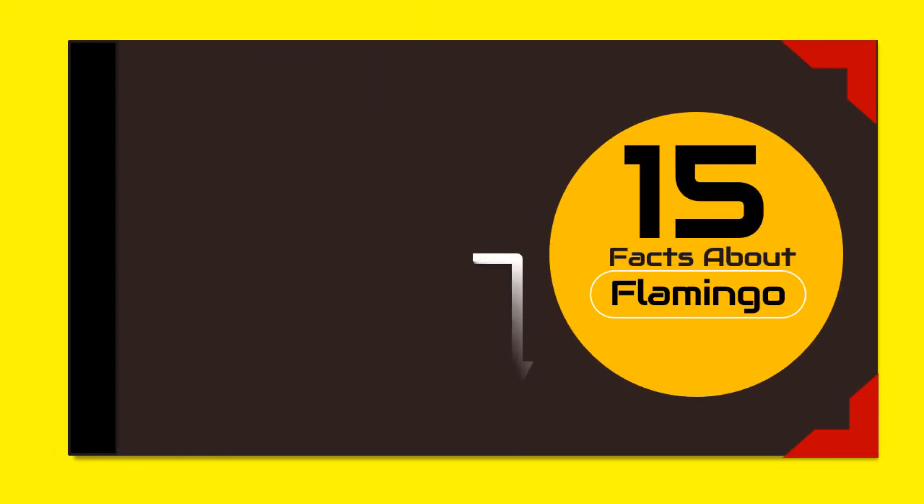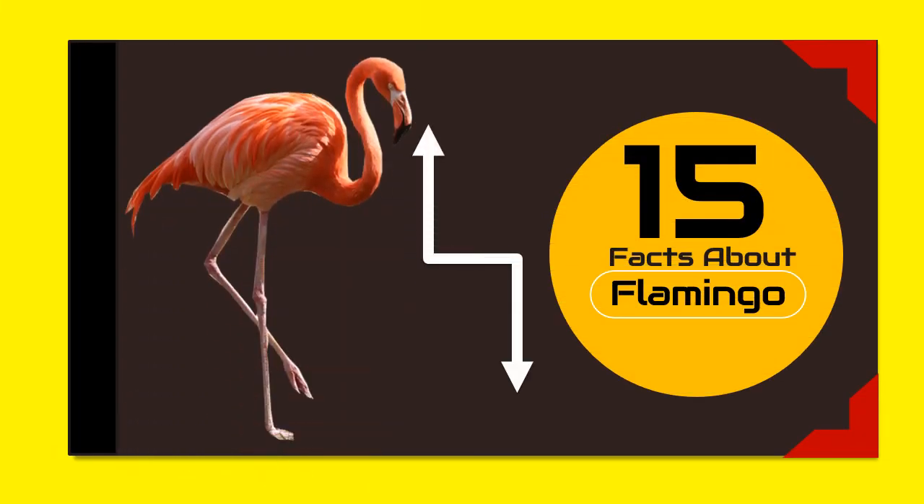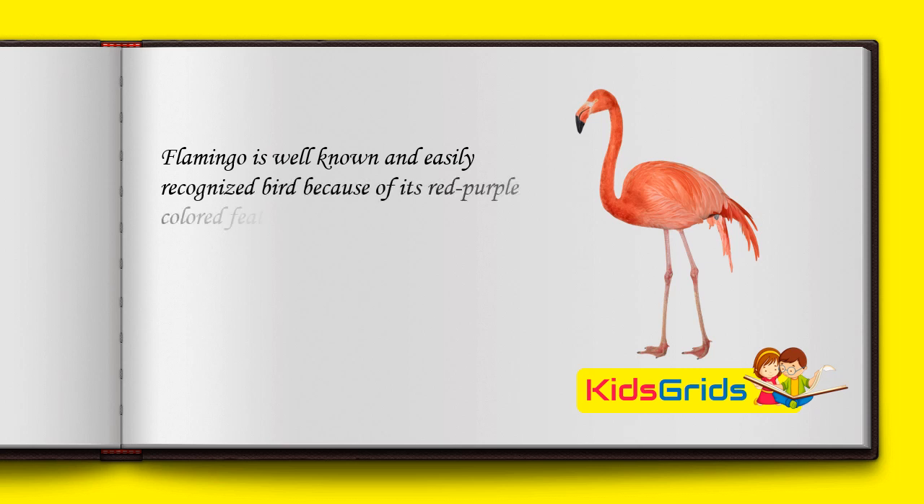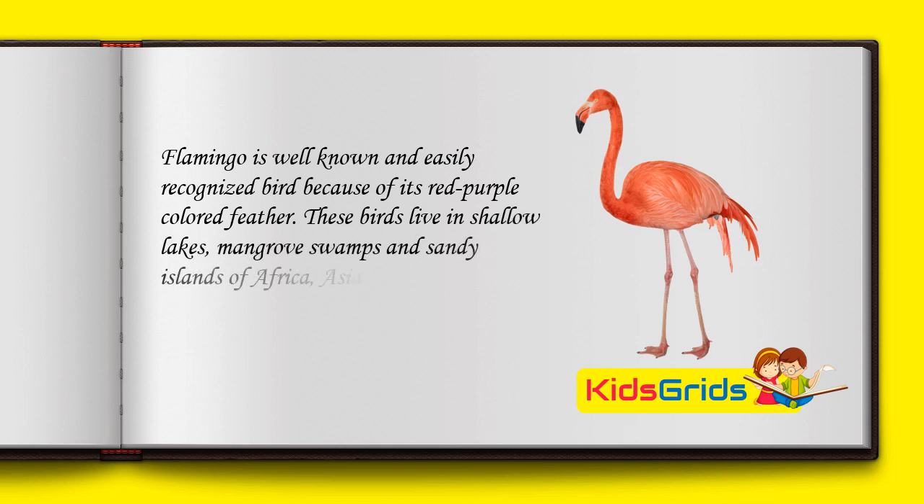In this video I will tell you 15 facts about flamingos. Flamingos are well-known and easily recognized birds because of their red-purple colored feathers. These birds live in shallow lakes, mangrove swamps, and sandy islands of Africa, Asia, America, and Europe.